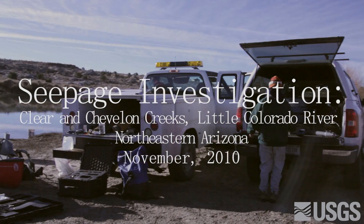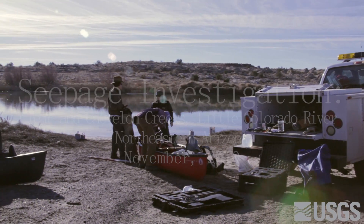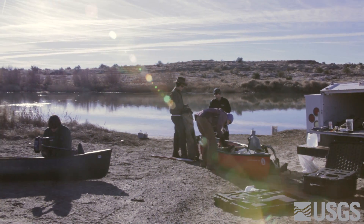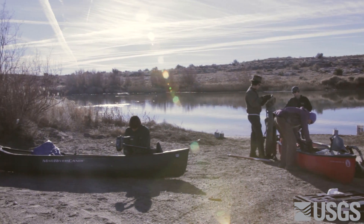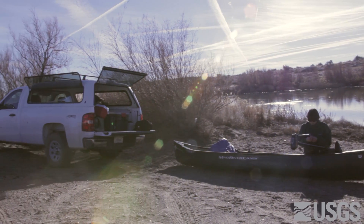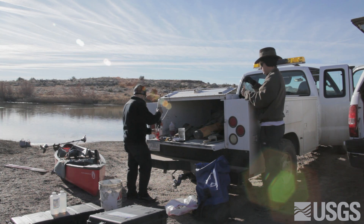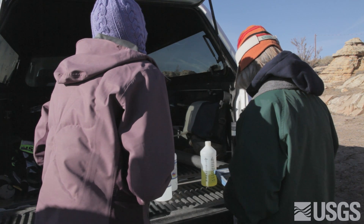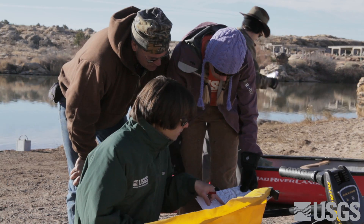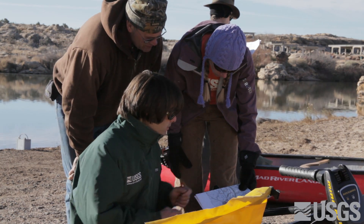In November 2010, the USGS Arizona Water Science Center conducted a seepage investigation on Clear Creek, Chevlon Creek, and a reach of the Little Colorado River on the Colorado Plateau in northeastern Arizona. Clear and Chevlon Creeks are tributaries to the Little Colorado River. The study, funded by the Bureau of Indian Affairs, will provide baseline information about groundwater discharge from the C aquifer, the largest aquifer system in northeast Arizona.